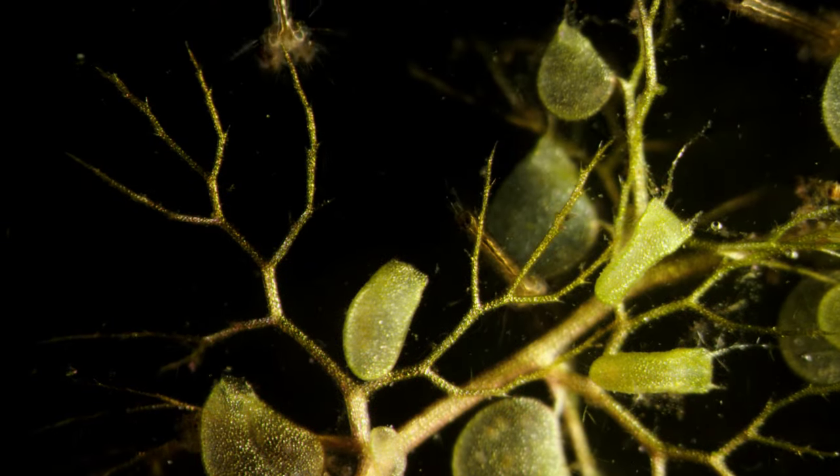Each bladder contains a partial vacuum and has a one-way entrance. By slowing down the action 240 times, we can see how they work. With the slightest touch, the door flies open inwards, sweeping the prey inside. It all happens in less than a millisecond. Utricularia is the plant world's swiftest killer.